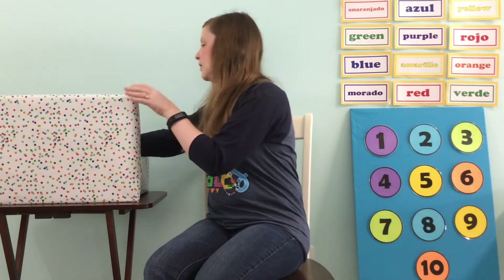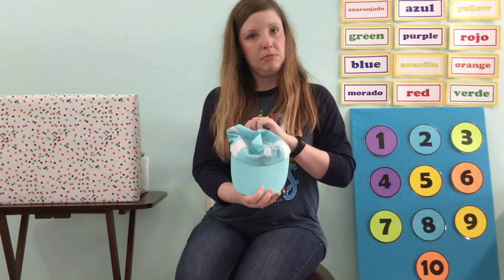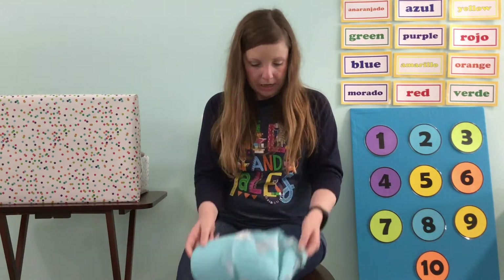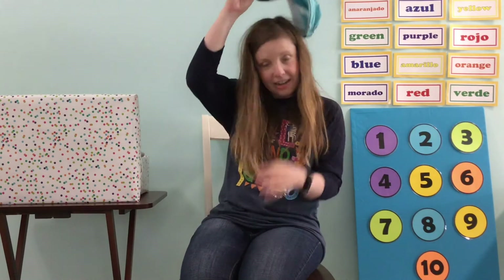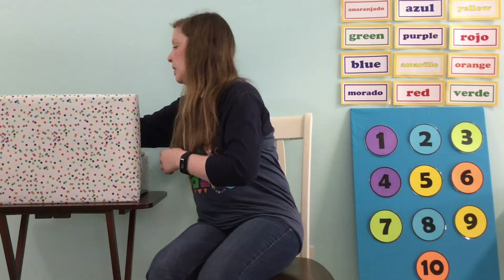What else do we find in our Storytime box? What does this look like — clothing, right? Does it go on my hand? No. Does it go on my knee? No. Where does this go? How about on my head? Yes, this is a hat — it goes on my head. Maybe you have a hat. That hat helps with the sun; it's good for being out in the sun.